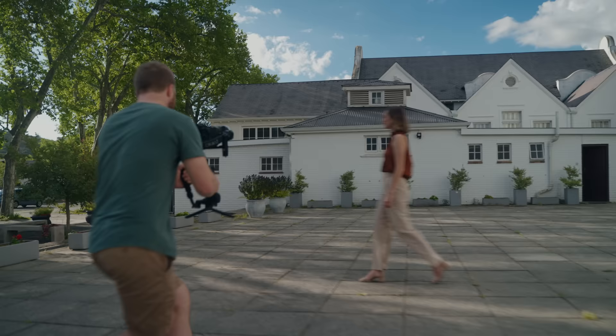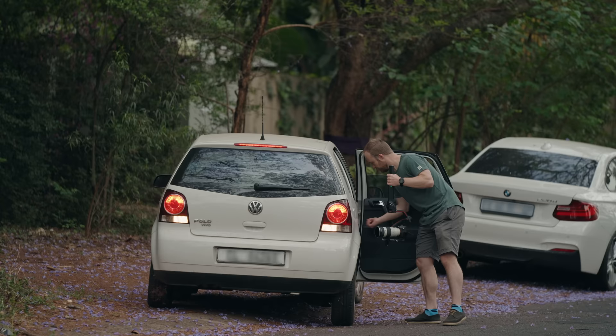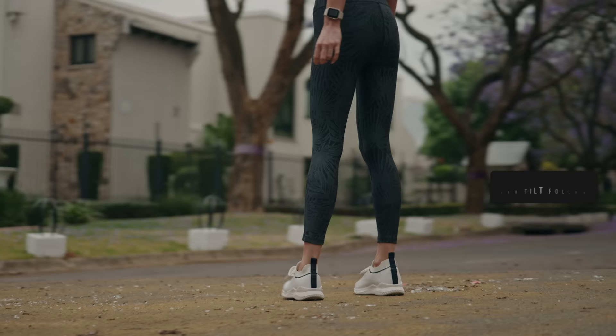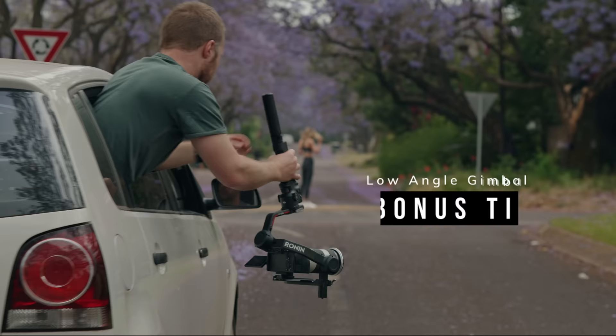I've tried all frame rates and 50 or 60fps is your best bet, but make sure your camera movement is fast enough so that when slowed down, the background still moves fast. I've done these shots on both the DJI RS3 and the Zhiyun Crane 4, both requiring that your speed is set to medium for the best results.